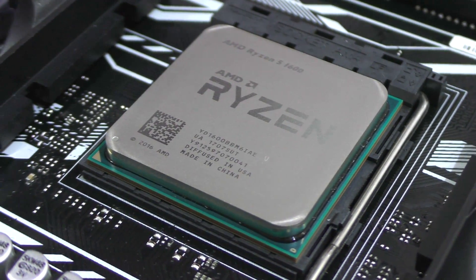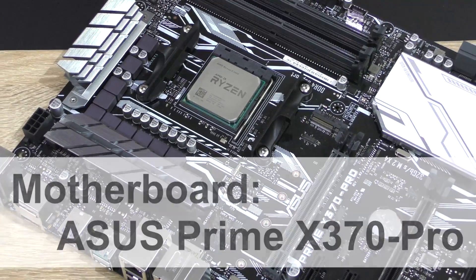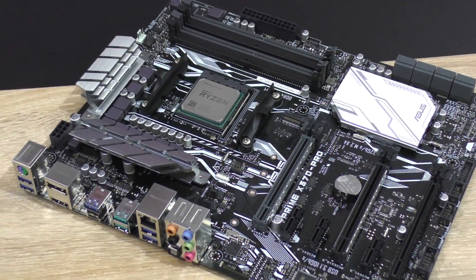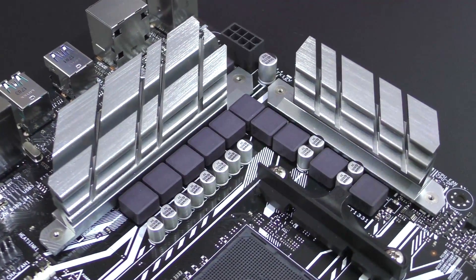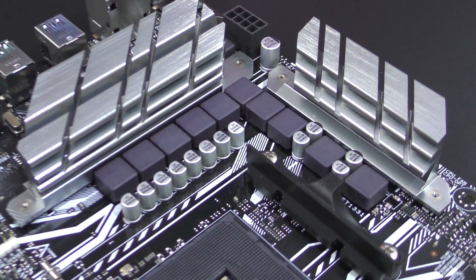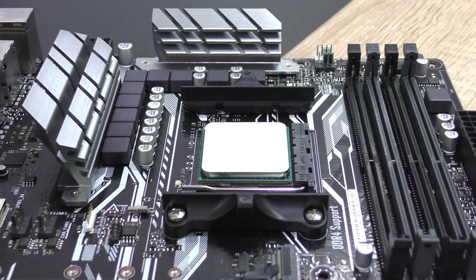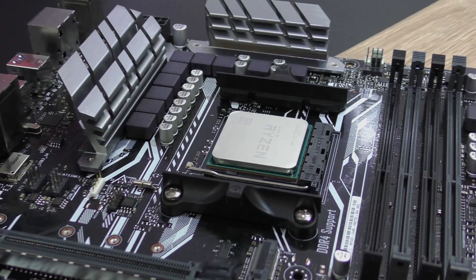Just like in my main review of this Ryzen 1600, I'm going to use the ASUS Prime X370 Pro motherboard — a board featuring the X370 chipset and a 10-phase VRM power design, while not being all that expensive. But you don't necessarily need an X370 board to overclock. The B350 chipset supports it too.